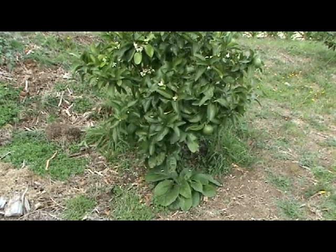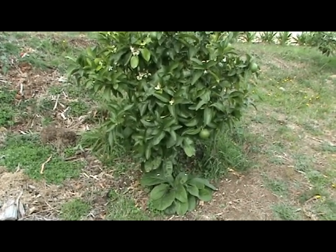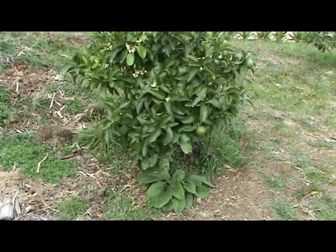Comfrey is a great companion plant and you can see here it's with the grapefruit. That grapefruit actually has a huge amount of fruit on it which will ripen over the next couple of months. I now have access to a whole lot of comfrey so I'm going to plant it right through the food forest.